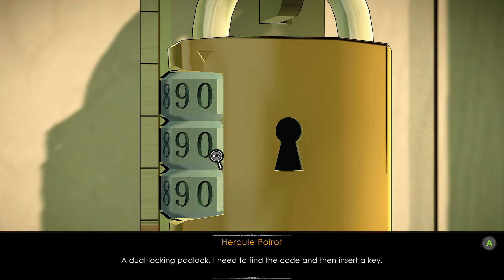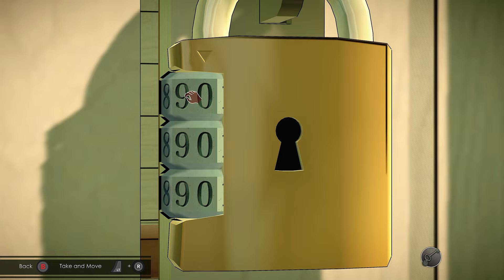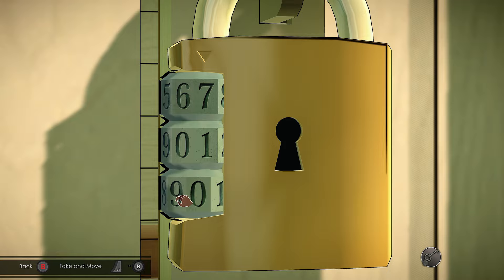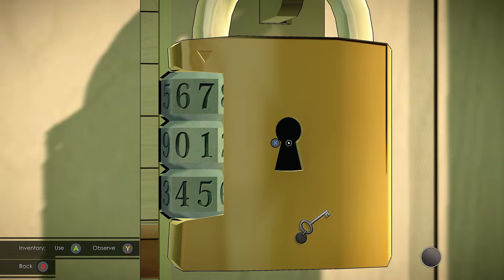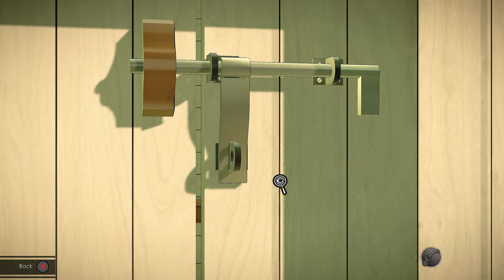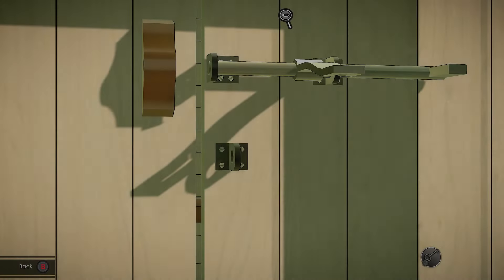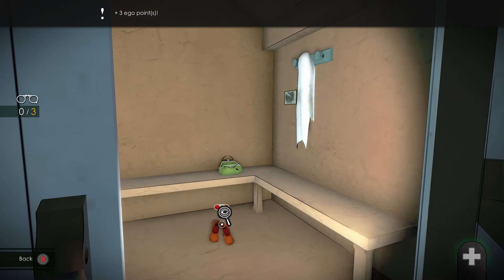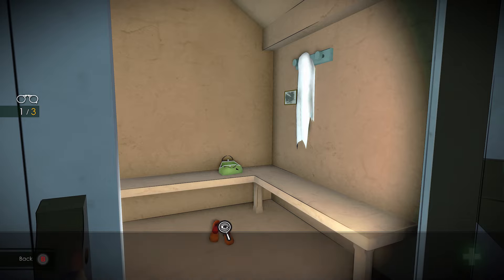A dual locking padlock — I need to find the code and then insert a key. Investigate inside and interact with the shoes, bag, and the picture on the wall and move it until it counts as a clue.